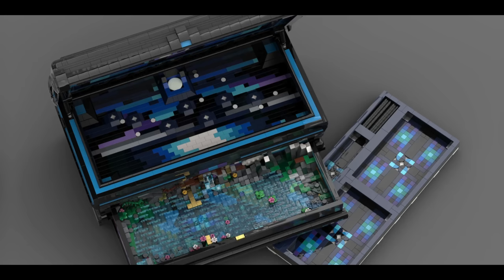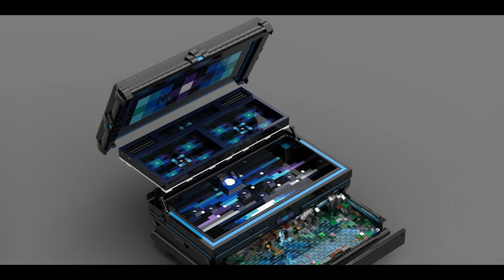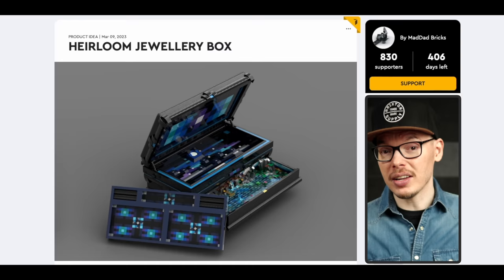If you press that glowing moon, you'll smoothly reveal a secret drawer that's brimming with life and color, making it not only a fantastic conversation starter, but also a practical and usable keepsake box. It just hit the platform about a month ago and it already has 800 supporters, so it's well on its way to getting the attention of a lot of LEGO Ideas fans.